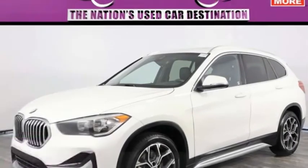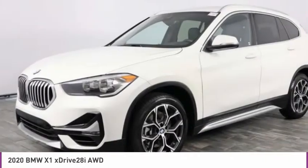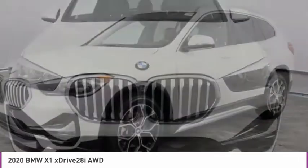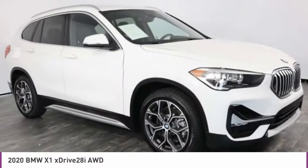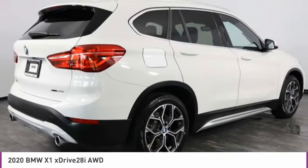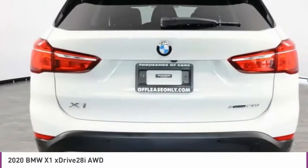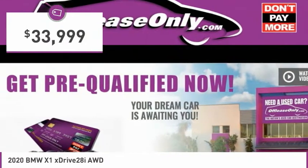Test drive the 2020 X1. Based on the BMW 3 Series, the X1 is a compact crossover SUV. Slightly smaller than the X3, the X1 gives you all the refinements, power, and style of other BMWs in a slightly smaller, sporty, and easy-to-navigate option, and is priced below $35,000.